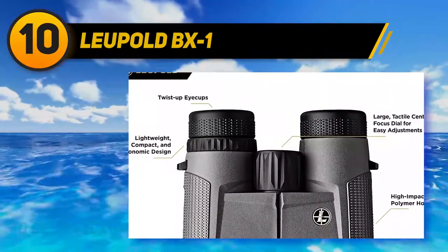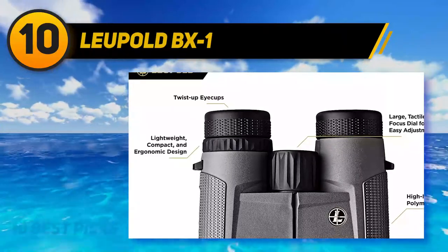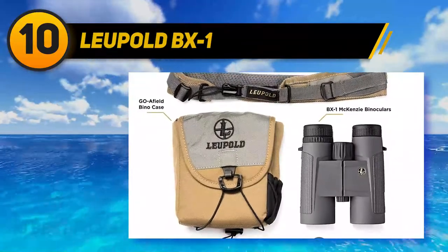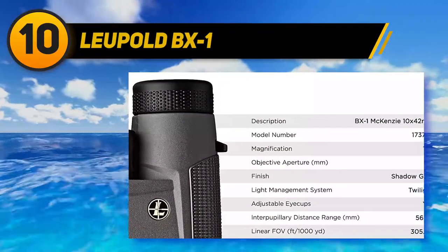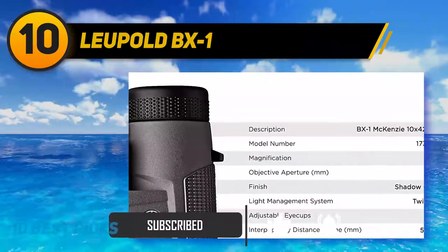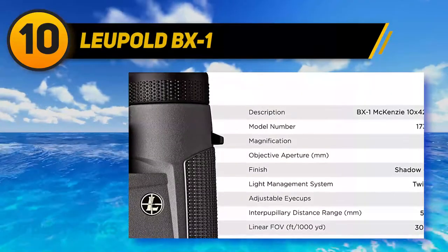The eye relief on these hunting binoculars may test you with its short 13.7 millimeters — not exactly friendly for those who wear glasses or shades. But the optical quality should be better than most, since it not only has FMC coatings, it also boasts phase-coated prisms, which helps to correct for roof prism deficits, resulting in better picture quality across the board.